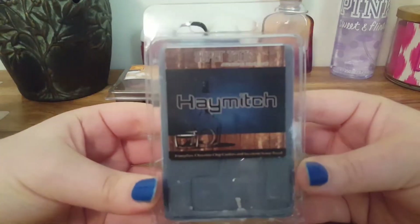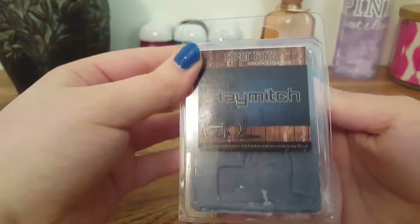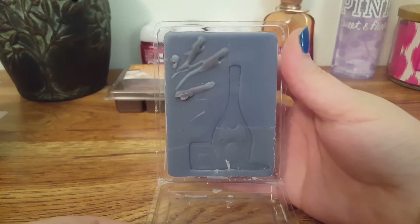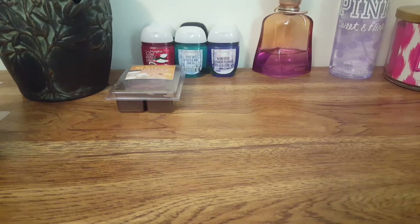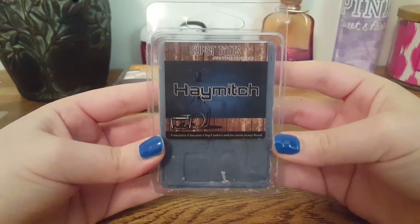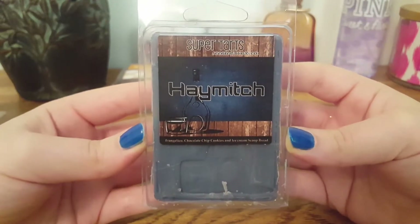The next one we have is Hey Mitch, and this is Frangelico Chocolate Chip Cookies and Ice Cream Scoop Bread. Frangelico I believe is like a hazelnut chocolate alcohol. It's two-toned. I definitely do pick up a slight alcohol-y note. I do get that chocolate chip cookie note. I don't really pick up too much of that ice cream scoop bread — it's mainly just a very good chocolatey, alcohol-y scent.